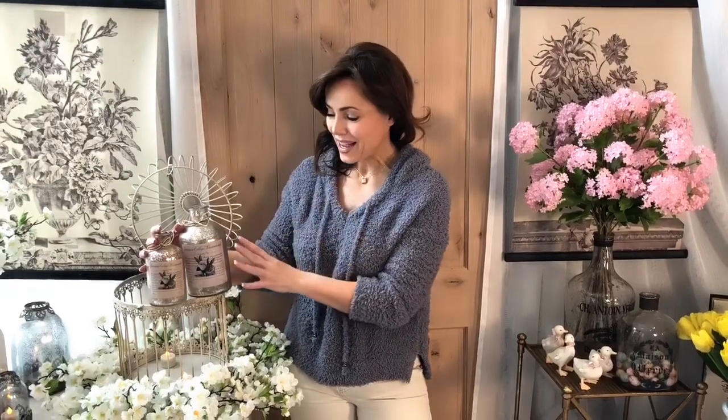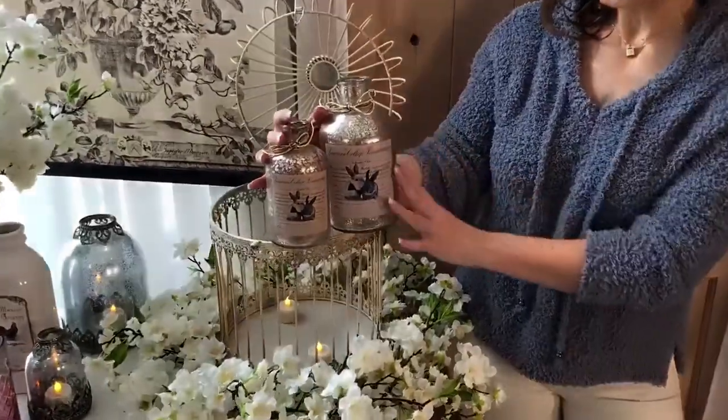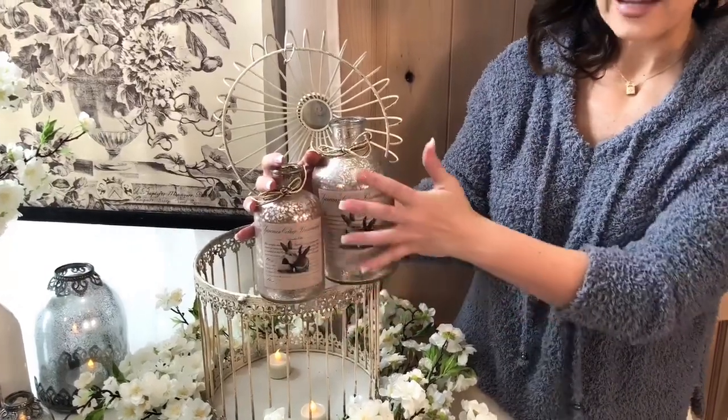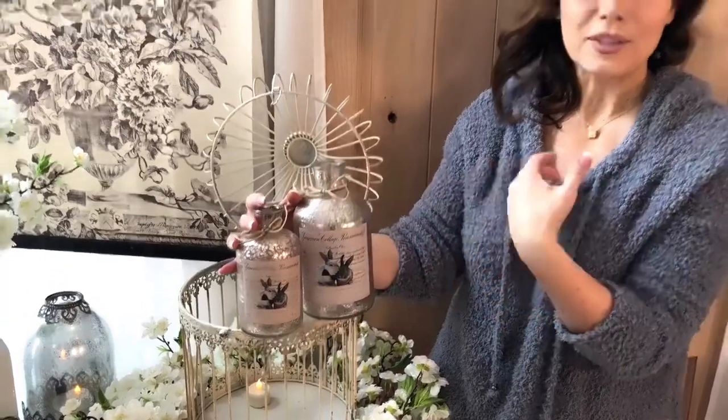One of the things I love about this boutique is I feel like everything in it is very feminine, pretty, girly, and elegant. I love this set of two bottles — they're beautifully done in a mercury glass finish, a soft blush pink, with a decoupage antique label on the front and a little bit of twine around the neck. I just think these are so pretty.